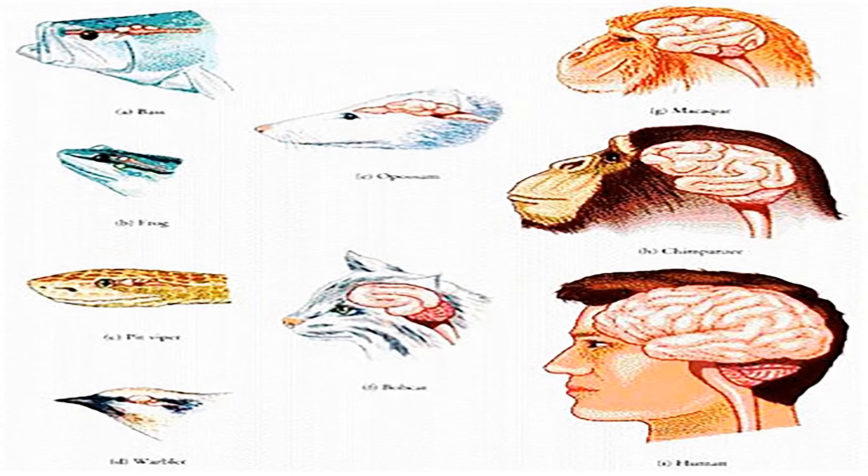The cerebrum is very large in humans compared to other animals. A chimpanzee has a cerebral cortex somewhat similar to a human's, with a lot of wrinkles. As we go down to different animals, a fish or a snake has a very small cerebrum. A bird has a small cerebrum but is very smart, so we can't always tell by the size of the cerebrum how smart the animal is.